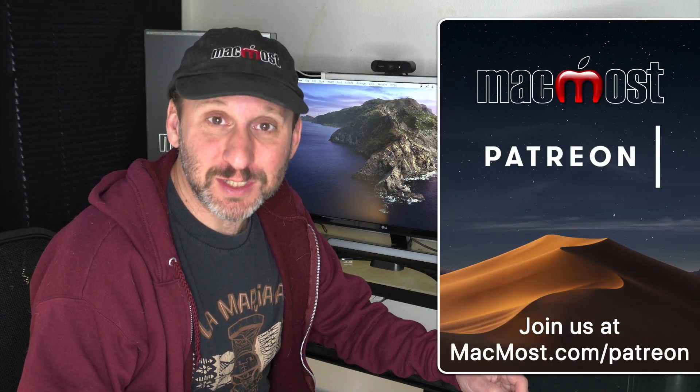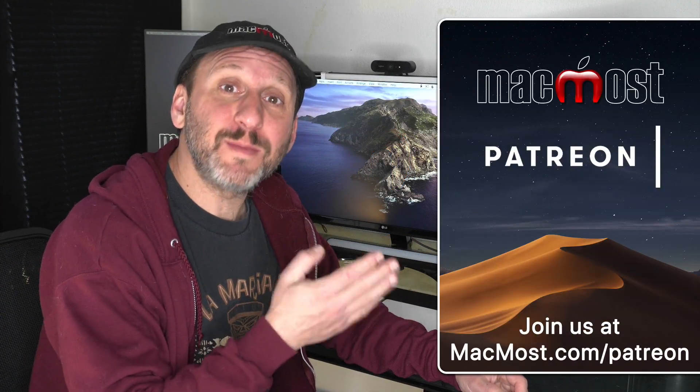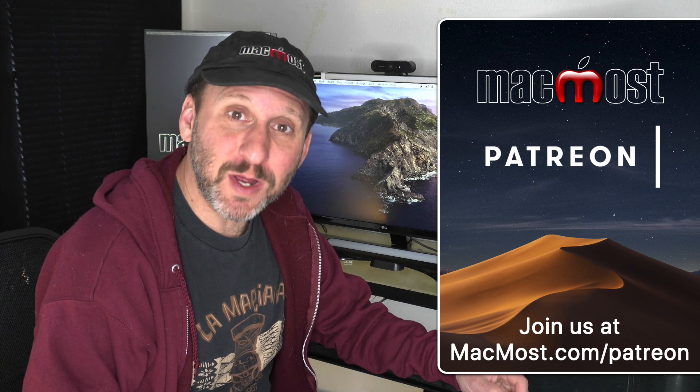MacMost is supported by viewers just like you. Go to MacMost.com/Patreon where you can read more about the Patreon campaign and join us to get exclusive content.